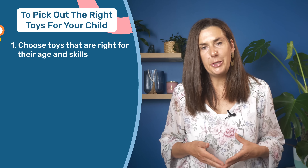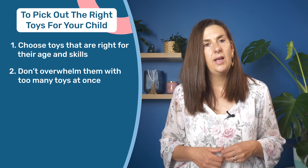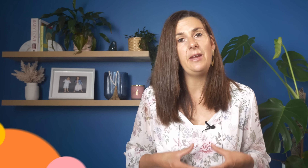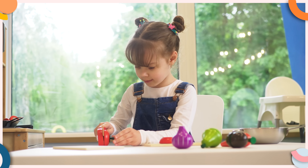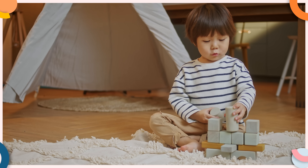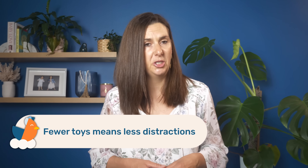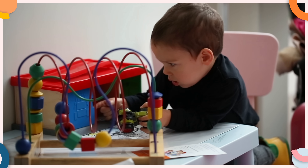Besides picking age-appropriate toys, make sure you don't overwhelm your toddler with too many toys at once. A good rule of thumb is to stick to around four toys at a time — meaning four types of play experiences. For example, a set of pretend food counts as one toy, and the same goes for a basket of building blocks. Fewer toys means less distraction, so instead of flitting from one toy to another every few minutes, your toddler will spend quality time with each toy, discovering all the fun ways to play with it. This leads to longer play periods, which means more me time for you.